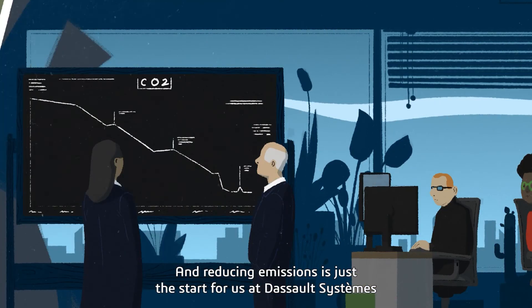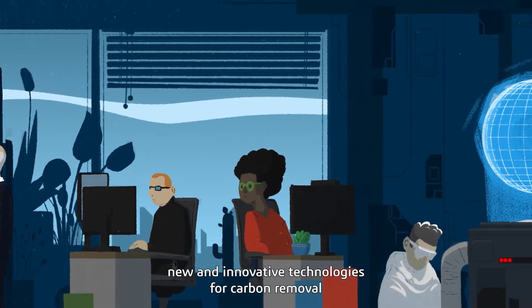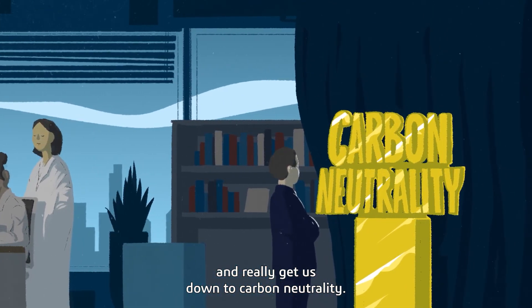And reducing emissions is just the start for us at Dassault Systèmes. New and innovative technologies for carbon removal are currently being developed to offset any emissions that remain and really get us down to carbon neutrality.